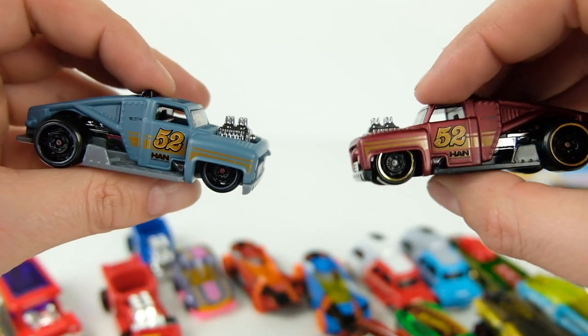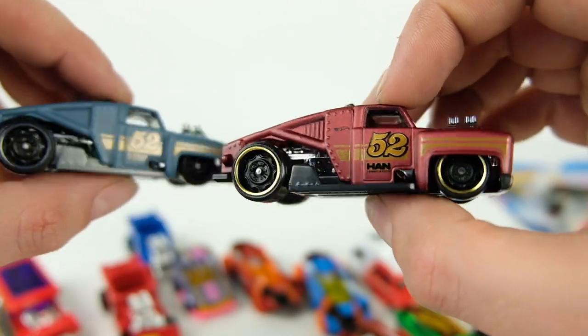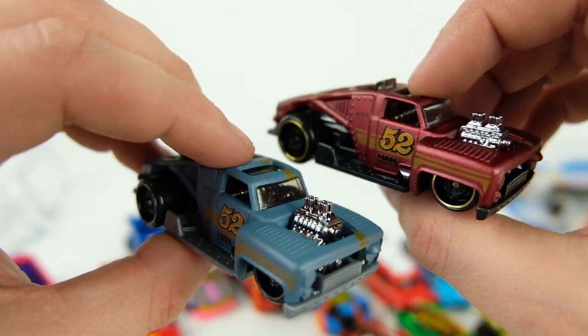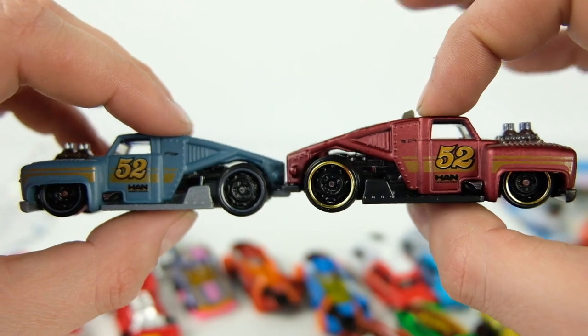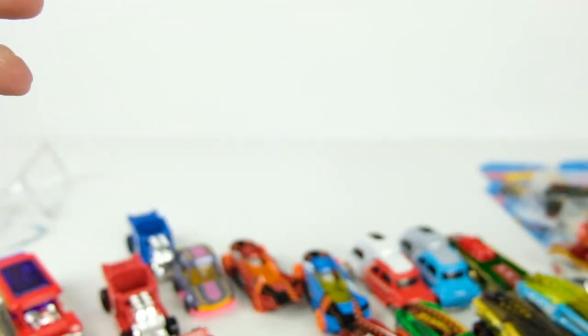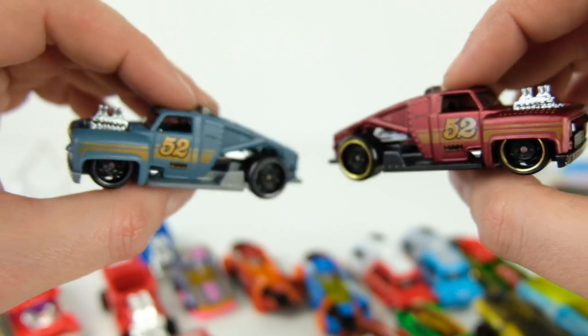The maroon recolor is more satin where the blue one is flat — the blue one has a bigger shine and the satin lets you see the details a little more clearly. Both look great side by side. This is a straight-up race truck and I love it. This is probably in the running for fantasy casting of the year — it would make an awesome premium. Half these cars would make awesome premiums. I hope it's a casting that sticks around.